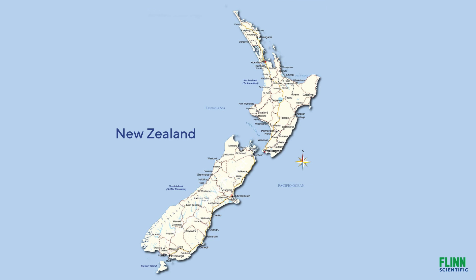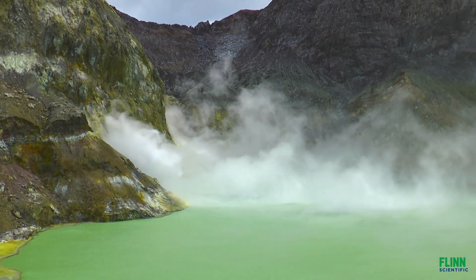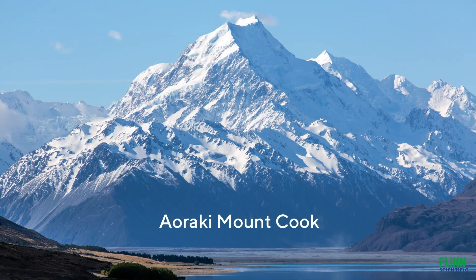The islands were created 23 million years ago, when land was thrust out of the ocean by volcanic forces. New Zealand has more than 50 volcanoes, some of which are still active today. The South Island is home to the highest mountain peak in New Zealand, Aoraki Mount Cook, which rises to 3,754 metres. Its name translates as cloud piercer.